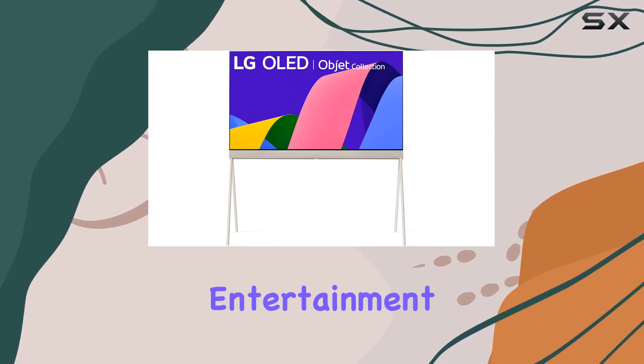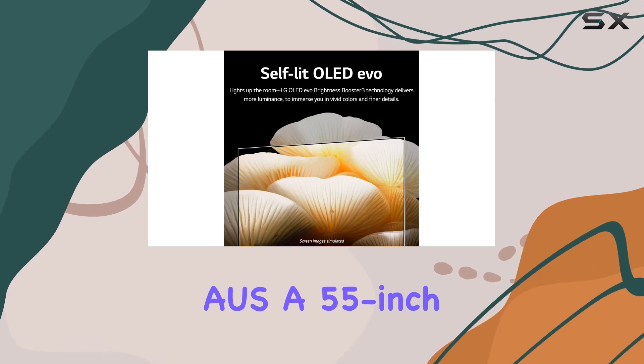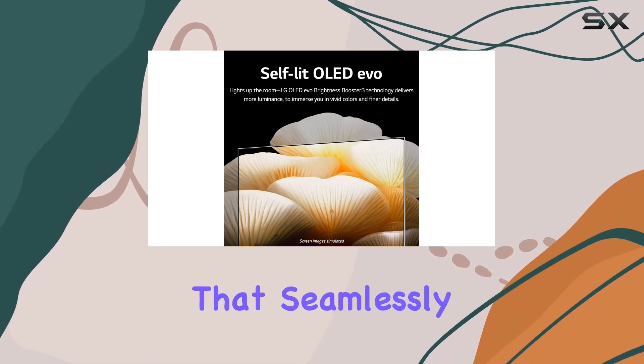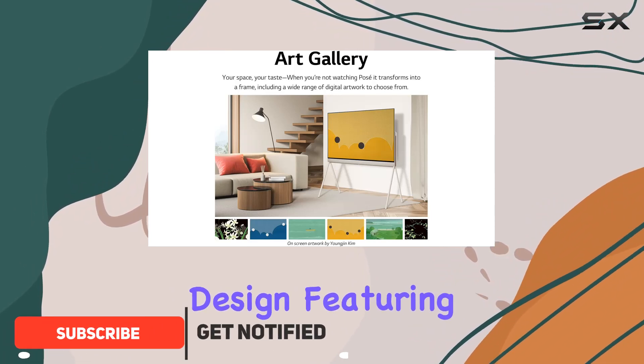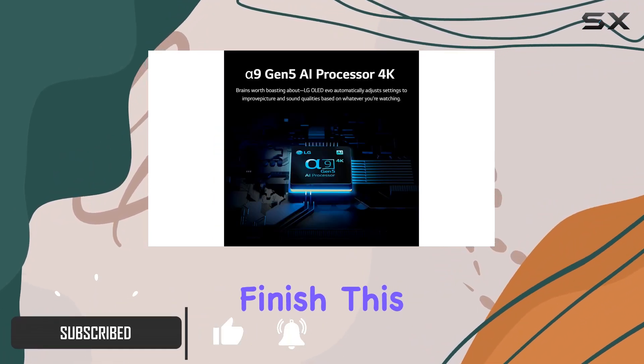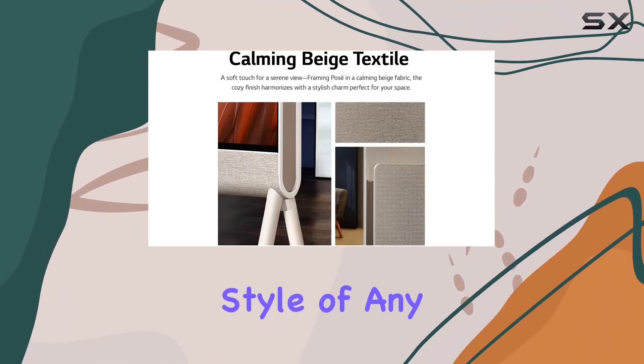Step into the future of home entertainment with the LG 55LX1QPUA.AUS, a 55-inch OLED masterpiece that seamlessly combines aesthetics and functionality. With its unique design featuring rounded edges and a textile finish, this TV doubles as a decorative piece, instantly elevating the style of any room.